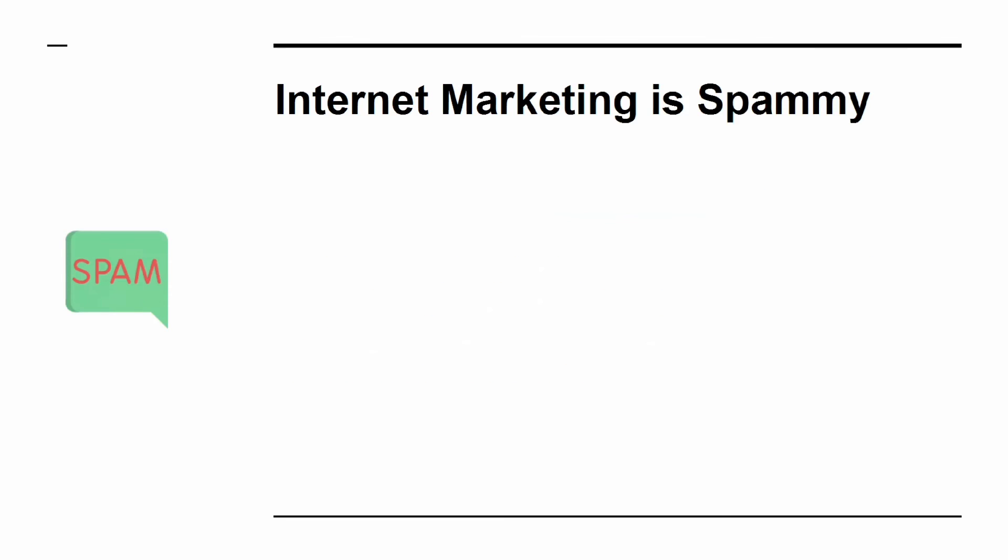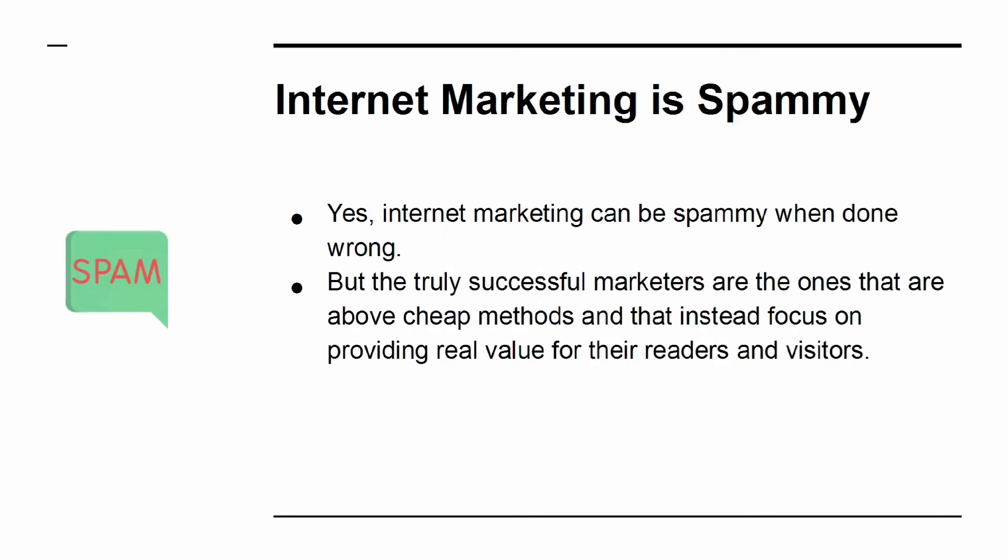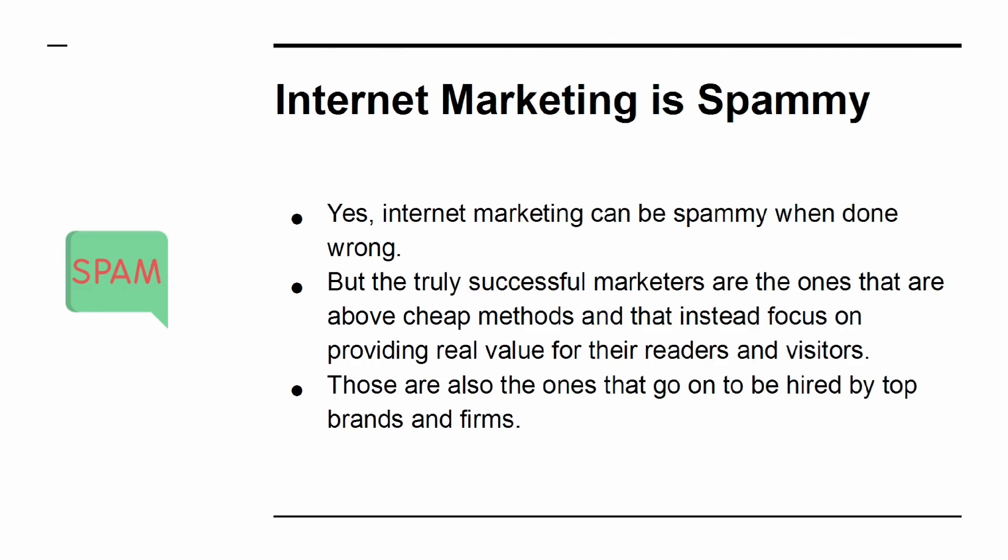Myth 5: Internet marketing is spammy. Yes, internet marketing can be spammy when done wrong. But the truly successful marketers are the ones that are above cheap methods and that instead focus on providing real value for their readers and visitors. Those are also the ones that go on to be hired by top brands and firms.